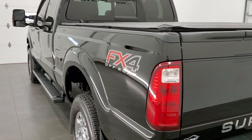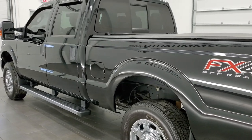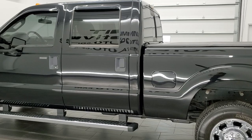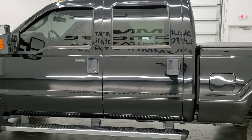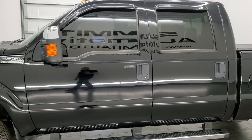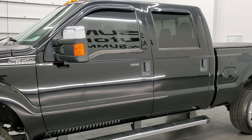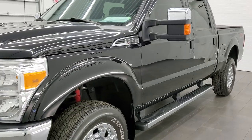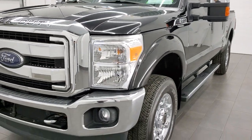This 2016 Ford F-350 has the 6.2 liter V8 engine. It has been fully safetied and inspected by our service shop per the state of Wisconsin inspection process. It has a fresh oil and filter change, all the fluids have been checked and topped off, and this truck is 100% ready to go.